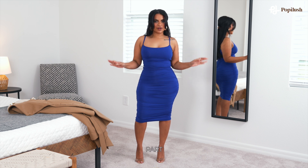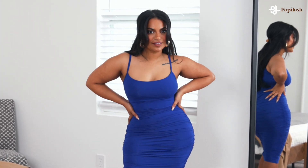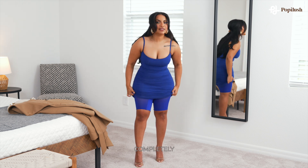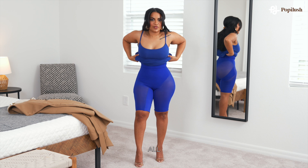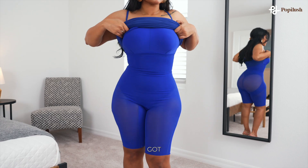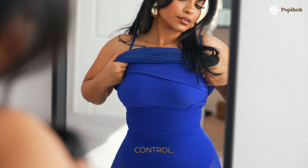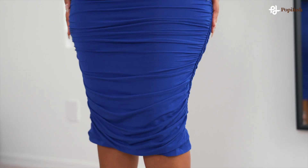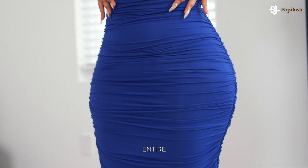And the best part is there's built-in shapewear. And when I say built-in, she is completely built-in all the way up. She's got a built-in bra, tummy control, and even booty lifting contour technology all the way throughout the entire dress.